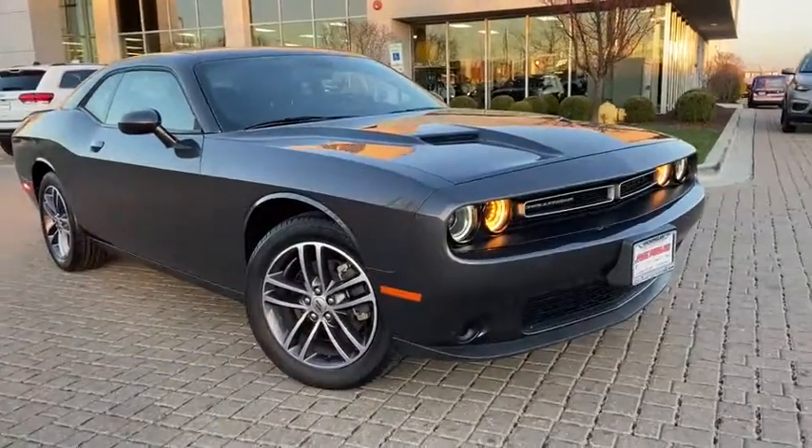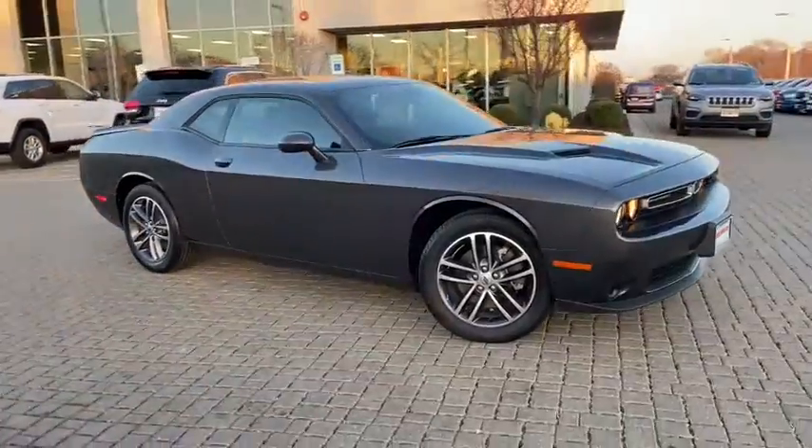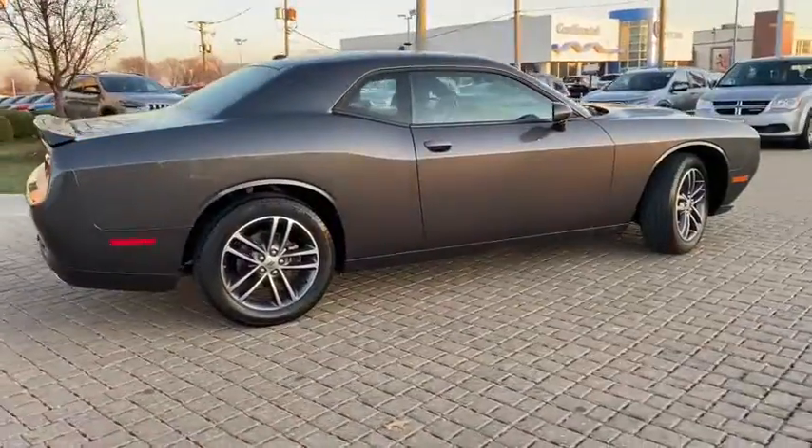Make a great choice today with the 2019 Dodge Challenger. Rated most appealing mid-sized sport car by J.D. Power & Associates, the Dodge Challenger delivers on style and performance.